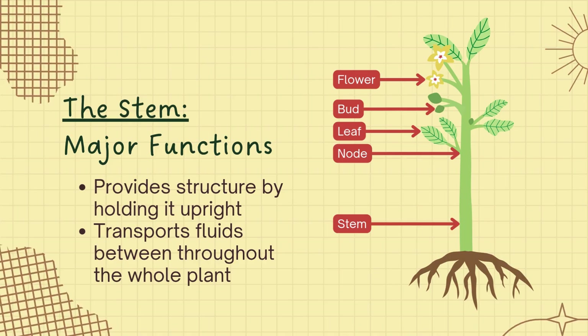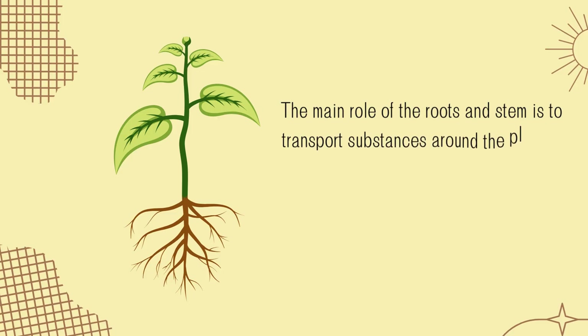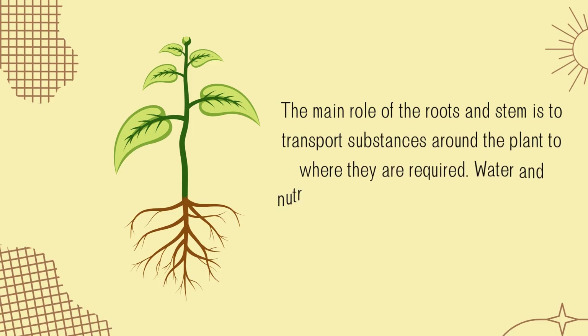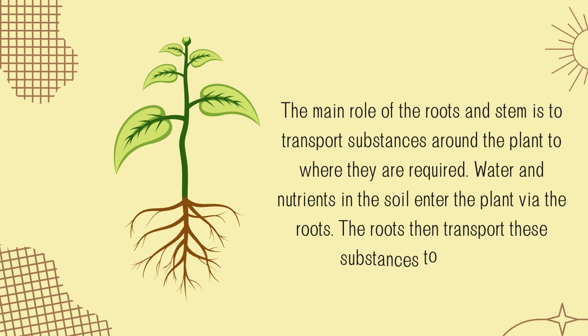Next is the stem. It provides structure by holding the plant upright. As part of the transport system, it carries fluids throughout the whole plant. The stem acts like a transport highway: it carries water and minerals upward through the xylem, and it also carries food made by the leaves down through the phloem. The main role of the roots and stem is to transport substances around the plant to where they are required. Water and nutrients in the soil enter the plant via the roots, which then transport these substances to the stem.